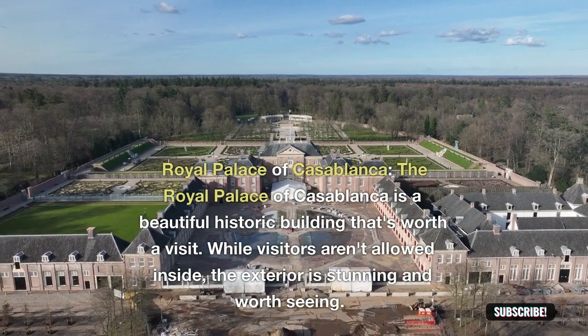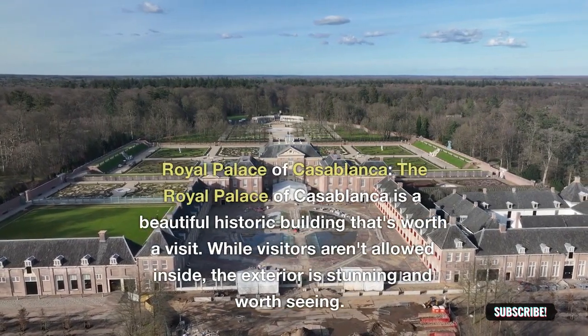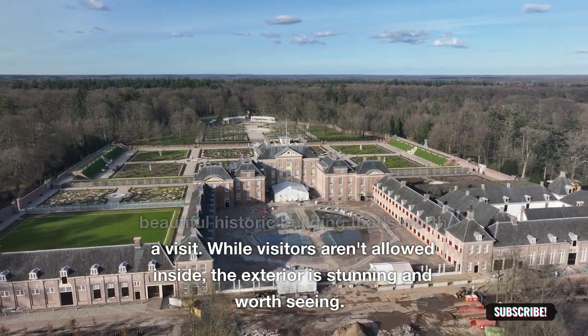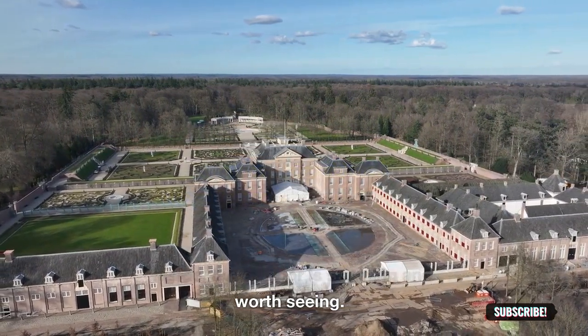Royal Palace of Casablanca: the Royal Palace of Casablanca is a beautiful historic building that's worth a visit. While visitors aren't allowed inside, the exterior is stunning and worth seeing.